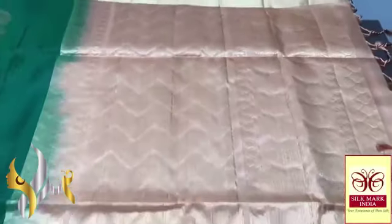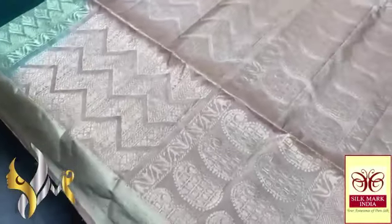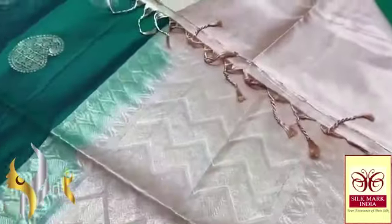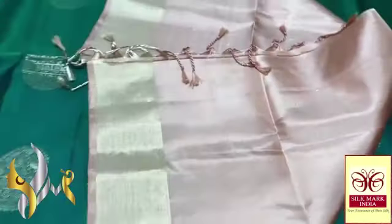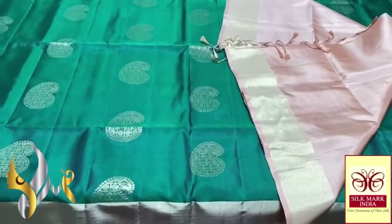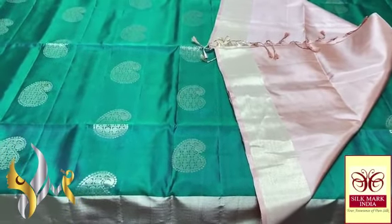The pallu is a mild brownish half-white colour, and the same buta designs are given in the pallu also, filled with excellent rich gold jari work. We have the same pallu colour for the blouse piece as well. The combination is very beautiful — a unique combination with an authentic saree.